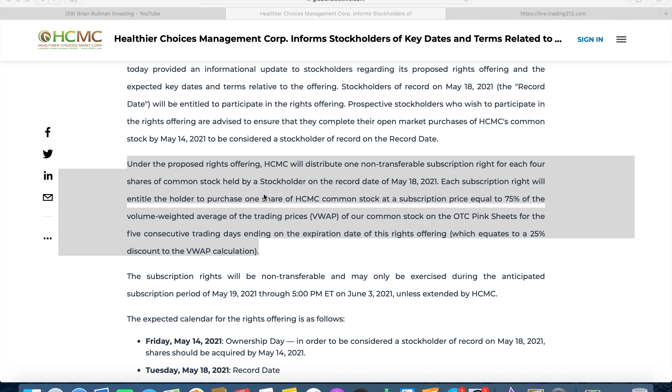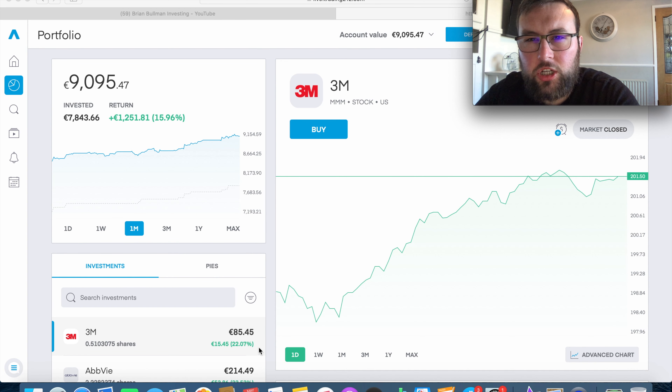Under the terms of this rights offering, HCMC will distribute one non-transferable subscription right for each four shares of common stock held by a stockholder on the record date of May 18th. Each subscription right will entitle the holder to purchase one share of HCMC common stock at a subscription price equal to 75% of the average volume-weighted average trading price for five consecutive trading dates prior to expiration. This equates to a 25% discount to your average cost of this stock.